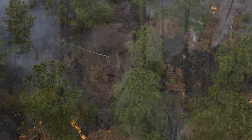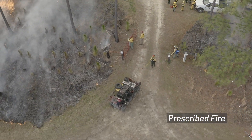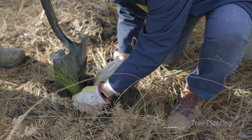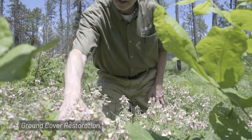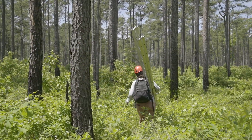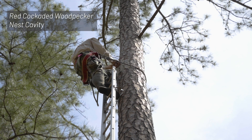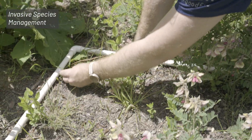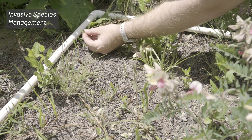If you were to take a step back and look at the main bodies of work that we're involved with at Piney Grove: one is fire, another is tree planting, another is ground cover restoration, another is maintaining the cavities that the red-cockaded woodpecker birds use, and another is invasive species management.